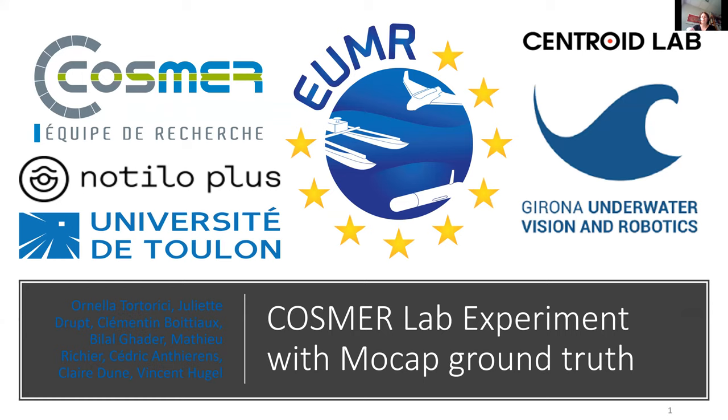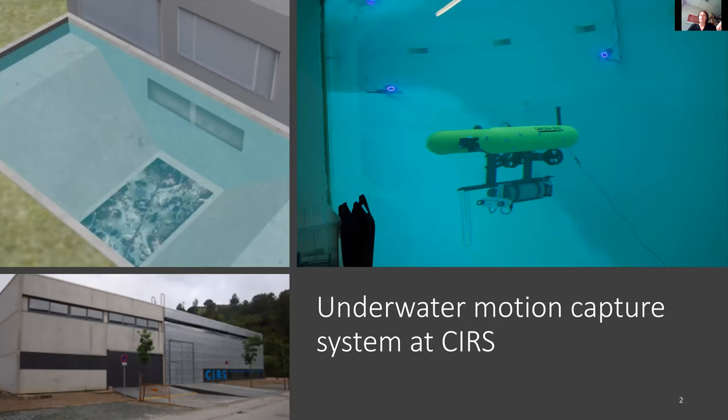They did many experiments where the common element was the use of a motion capture system. You can see in this picture the pool of the CIRS where they installed several Qualisys motion capture systems, added markers on the Girona robot, and tried their algorithms with this system to monitor everything.